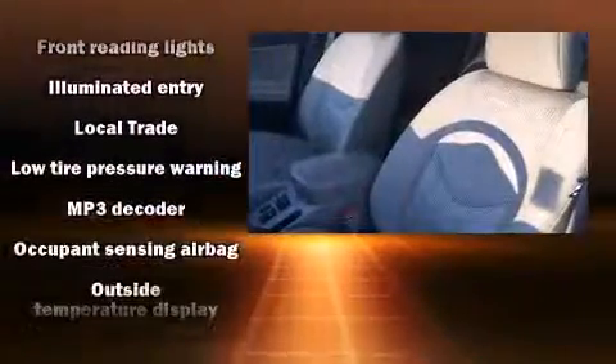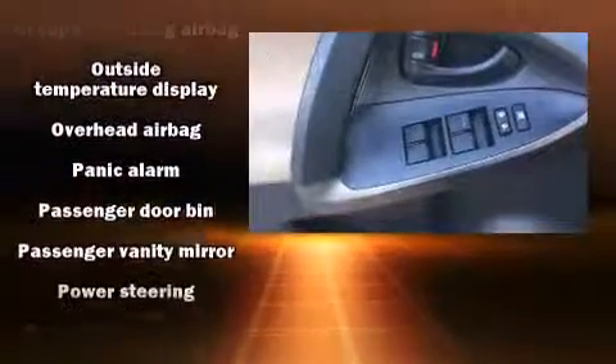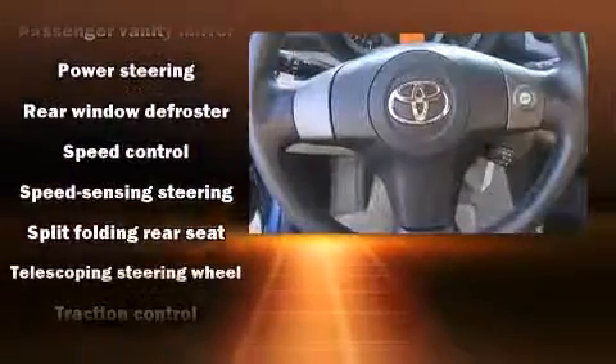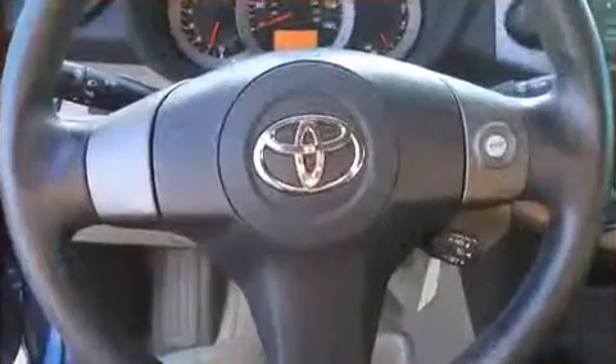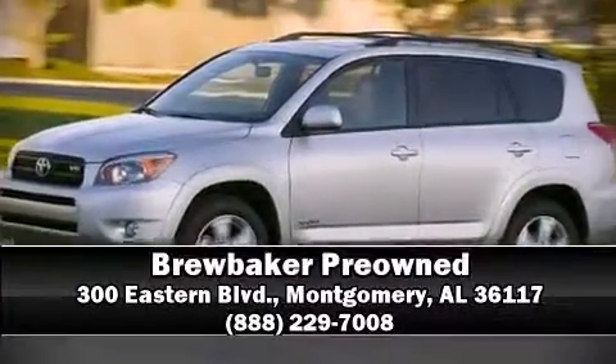A CARFAX history report provides you peace of mind by detailing information related to past owners and service records. We have a skilled and knowledgeable sales staff with many years of experience satisfying our customers' needs. Come on in and take a test drive.